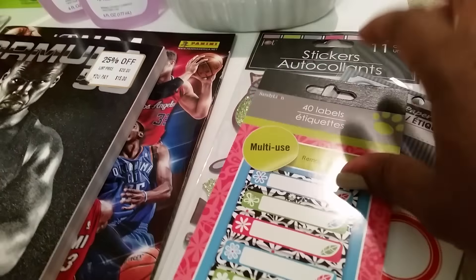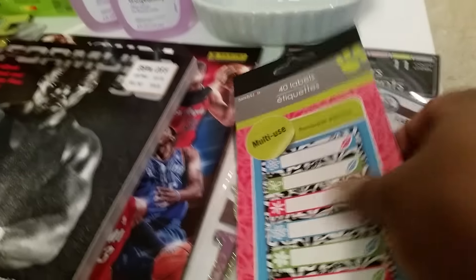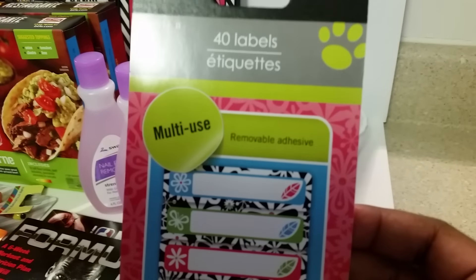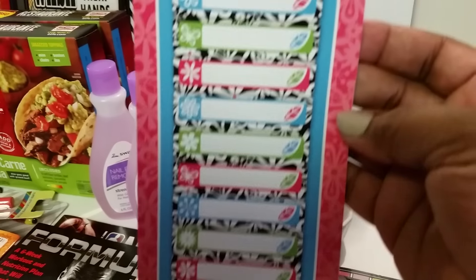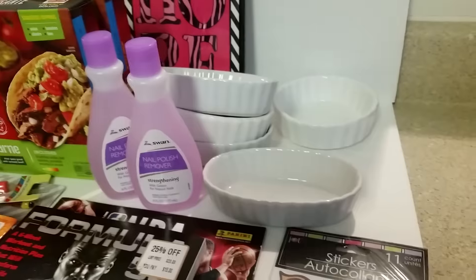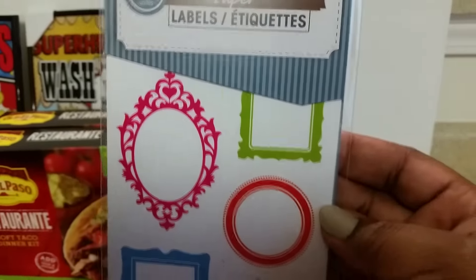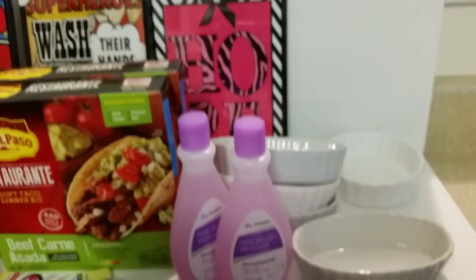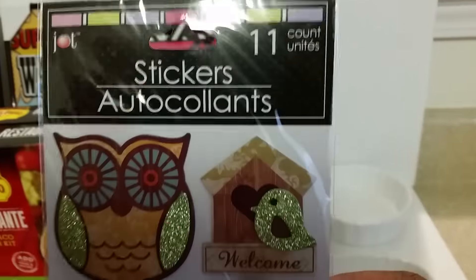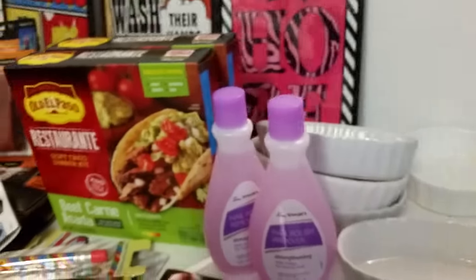This past weekend I splurged on some planner stuff but that was the first time ever, and I had a coupon and it was a sale as well. These 40 labels — I have not seen this design, so I picked those up. And then I've been passing on these labels too — these are great for your planner, so I went on and picked those up. And the last of the stickers, these owls that say 'welcome' and 'life.' So I've been looking for those.